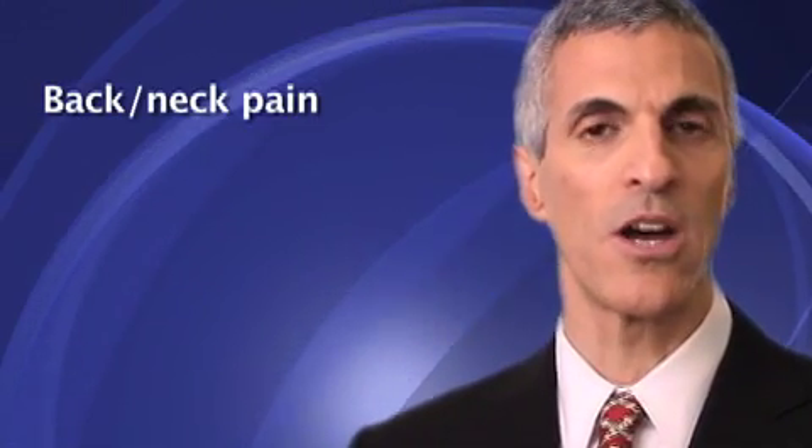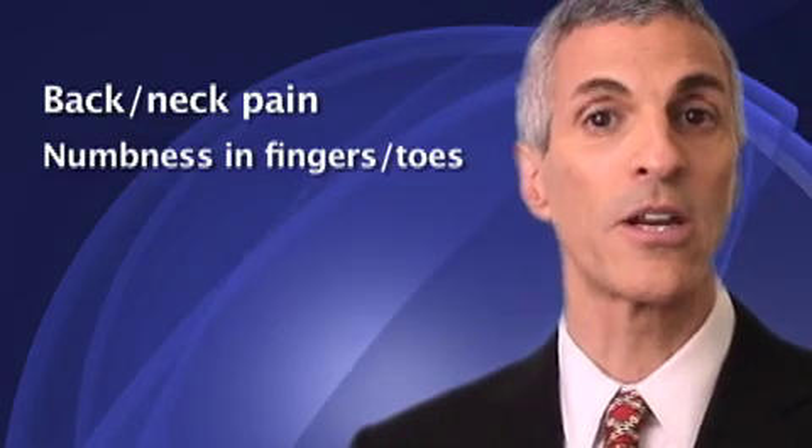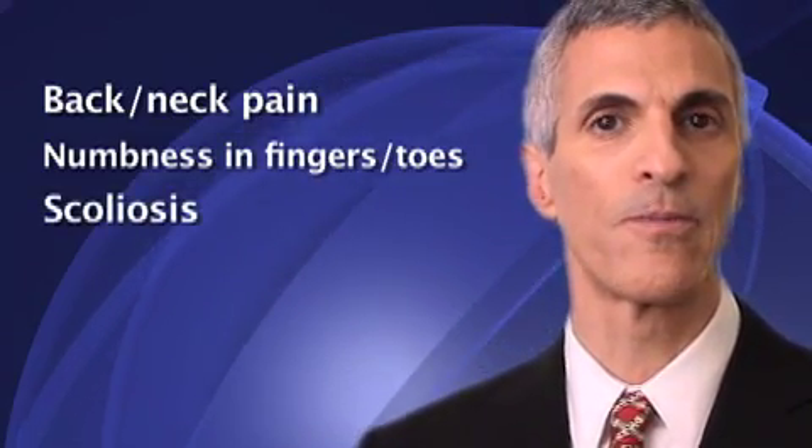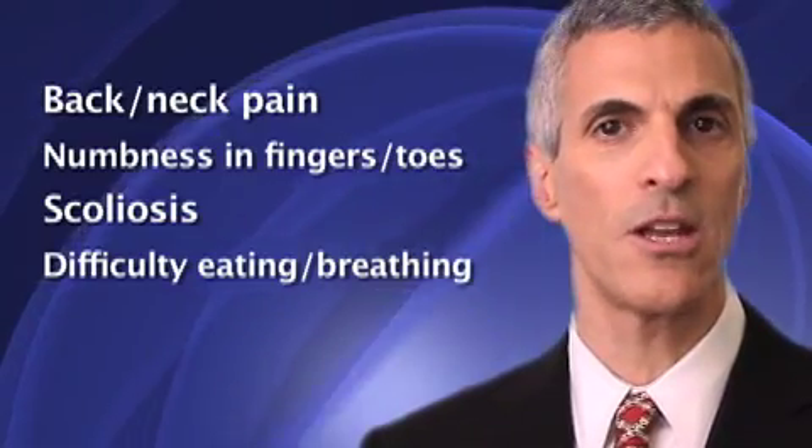Most patients complain of back pain or neck pain, usually which gets worse with strenuous exercise, or coughing, laughing, and even sneezing. Other symptoms include numbness in the fingers or toes, and even spine deformity, a condition called scoliosis. And even in young children, symptoms can include difficulty with eating or breathing.